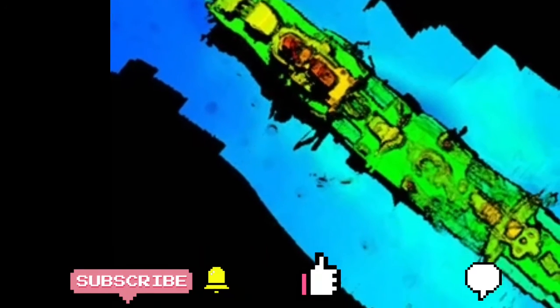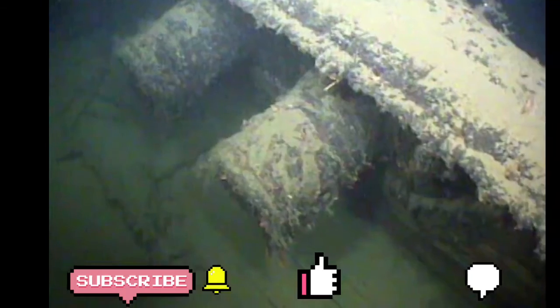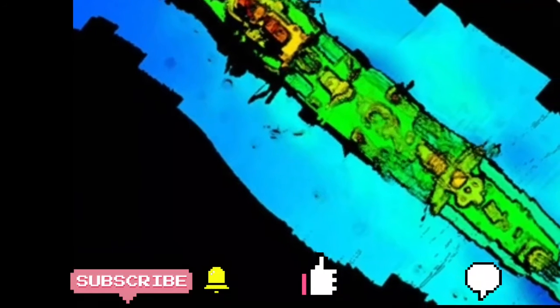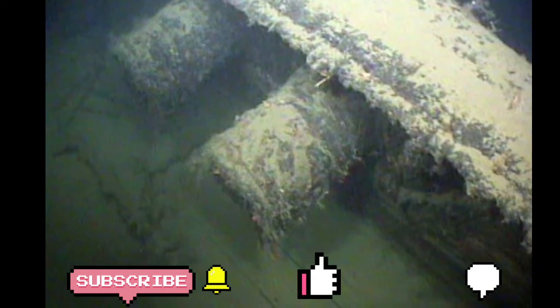Going back to the ship's history: the Karlsruhe was built in the mid-1920s and commissioned into the German Navy in 1929. It was used mostly as a training vessel until World War II. By the time it was used in battle, its structure and weapons systems had been upgraded several times, making it one of Germany's most effective warships of its class.